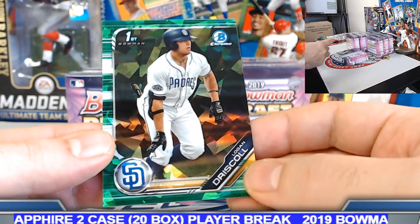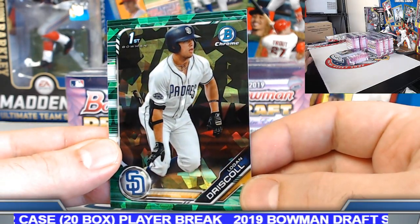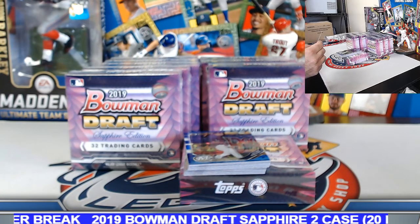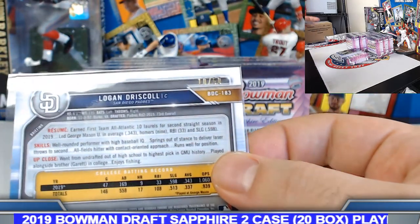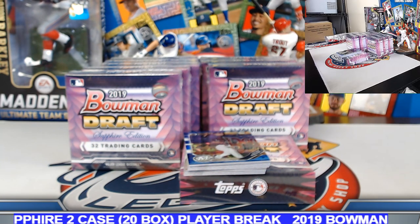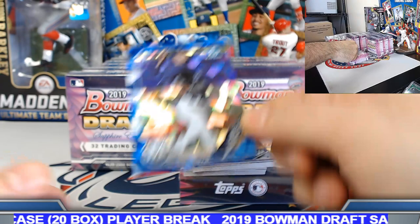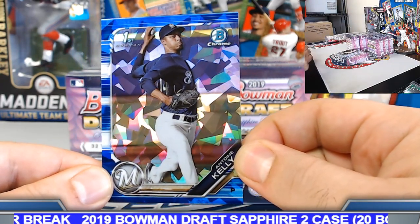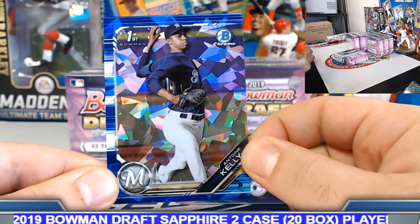Green on this one — greens are numbered out of 50. Logan Driscoll on the board, 10 out of 50. Second parallel: Antoine Kelly blue. Blues are pretty standard — I'll see them pull close to every box. Blues are to 99.